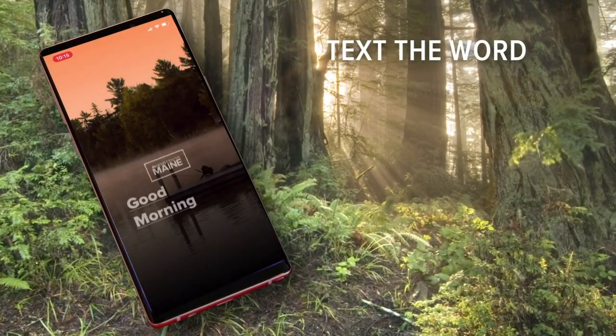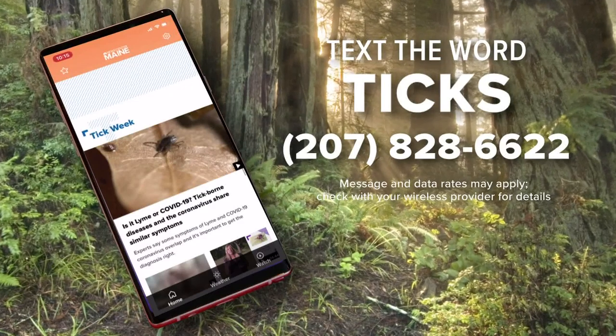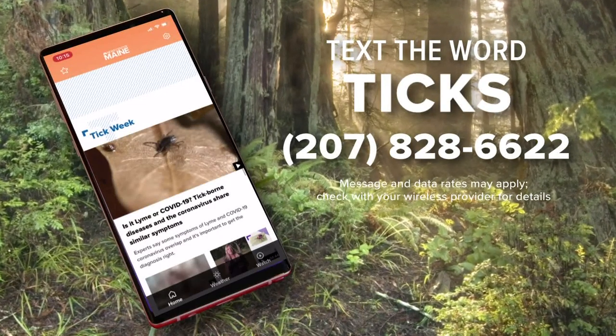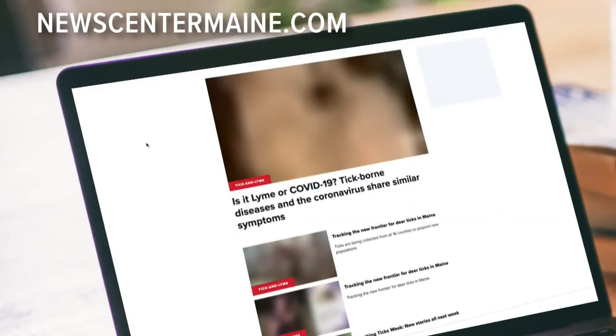If you want to see all of the latest information on ticks and the diseases they carry, pick up your cell phone and text the word ticks to 828-6622. We'll text you back a link to our tick web page. You can also go to our website, newscentermaine.com, and click on the words 'tracking ticks' near the top of our home page.